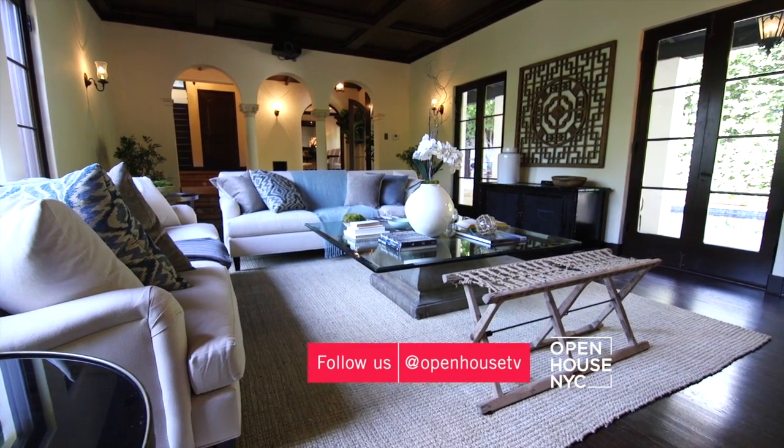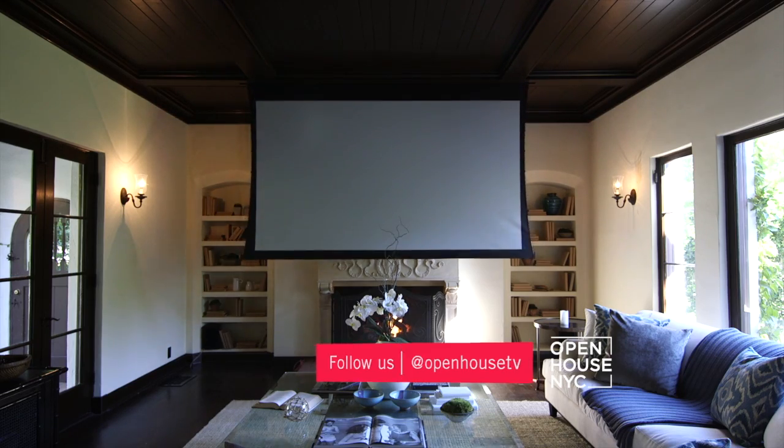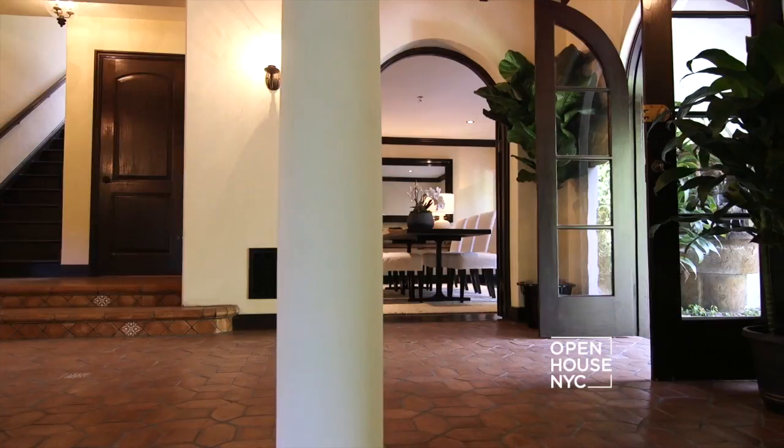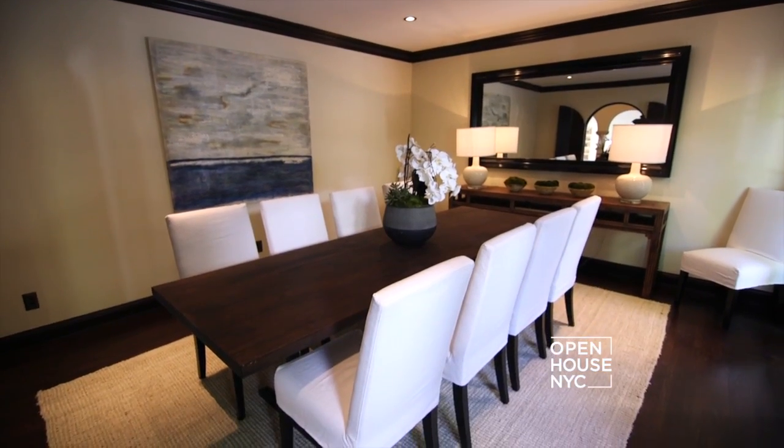I also wanted to be able to turn my living room into my own personal theater, so I installed a custom movie screen and projector. Across from the living room, you'll find the dining room, which can seat eight to ten people comfortably.